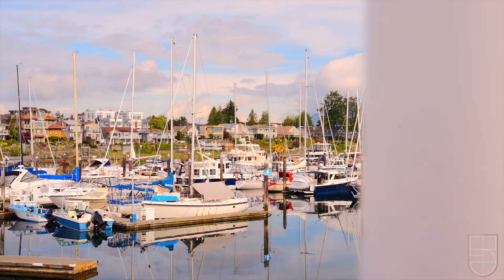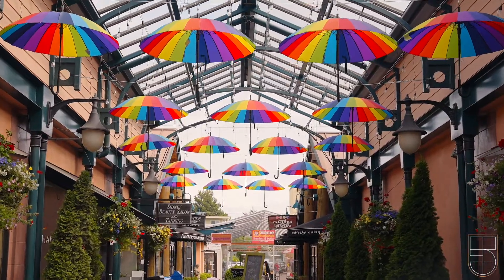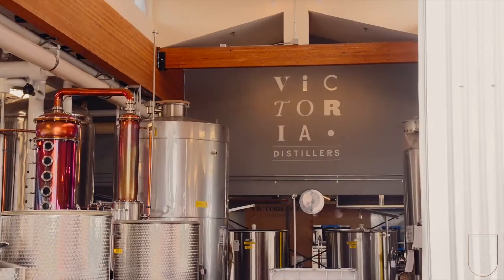Beacon Avenue is only a five-minute stroll away with many great boutique storefronts, restaurants, and coffee shops to enjoy. The location gives you the perfect balance of a calm and quiet lifestyle you expect in Sydney with easy access to all the amenities this community offers.